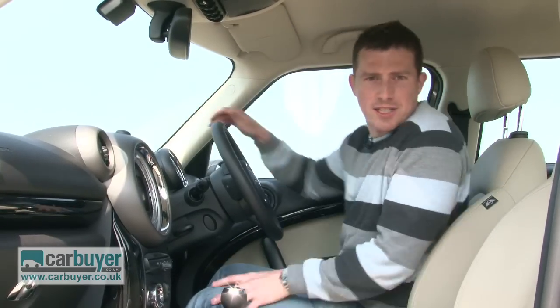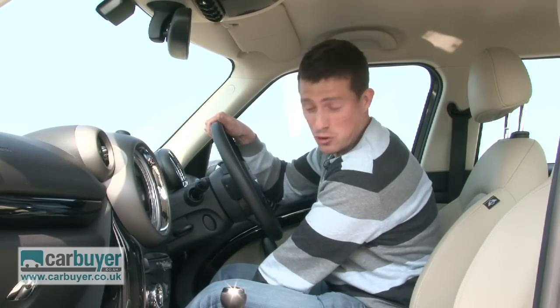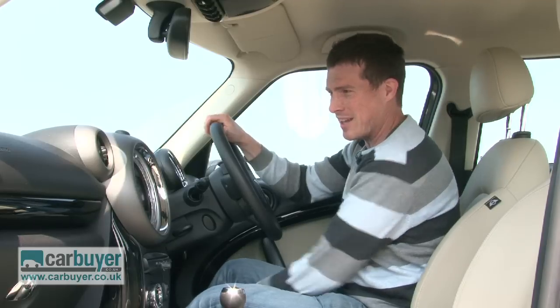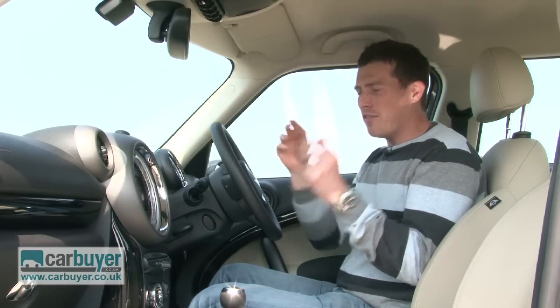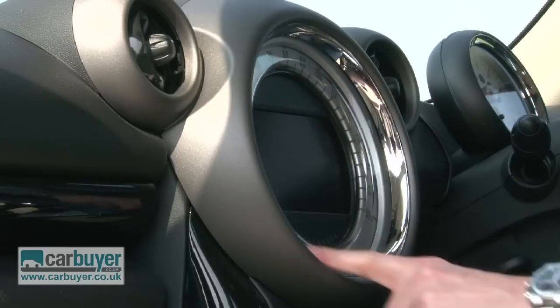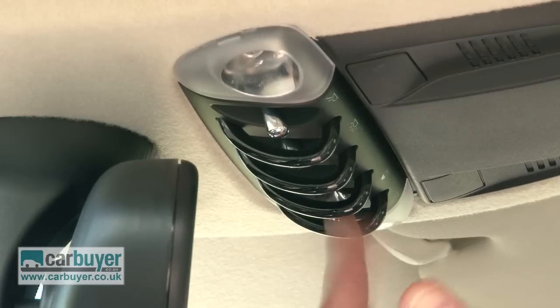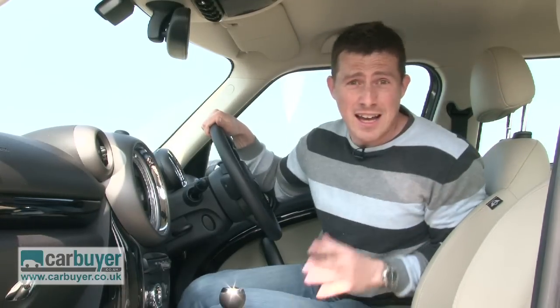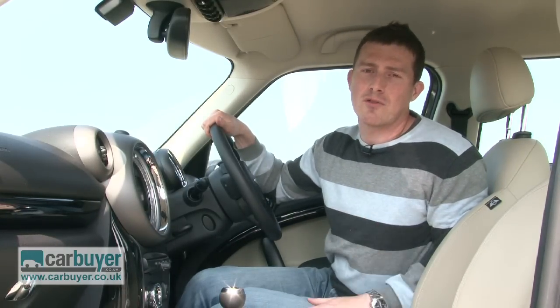The Countryman is pretty spacious here in the front too. It doesn't matter if you're tall because there's so much adjustment in the driving position, yet it still has that definite Mini feel to it. For instance, you've got that big central speedo, these toggle switches, and everything of course feels really well built. As for standard equipment, it's generous right across the range.